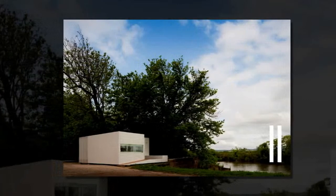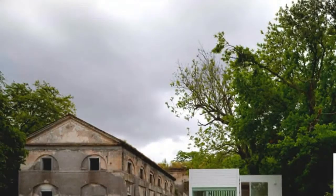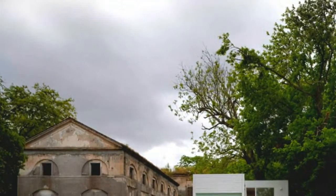Treehouse is a prefab housing system developed to provide flexible and efficient living. Built entirely from wood, Treehouse is based on sustainability and modularity.